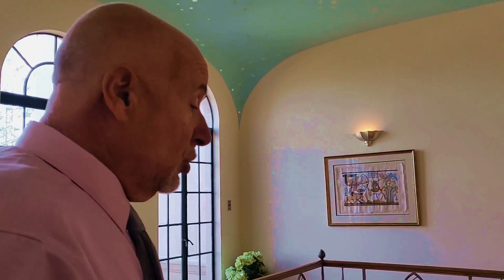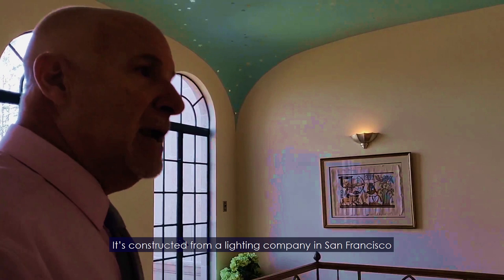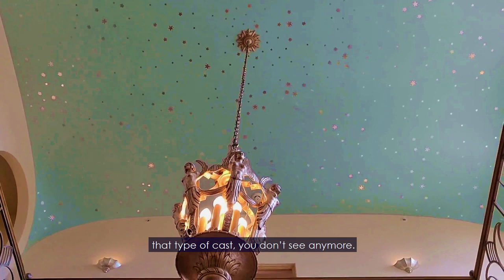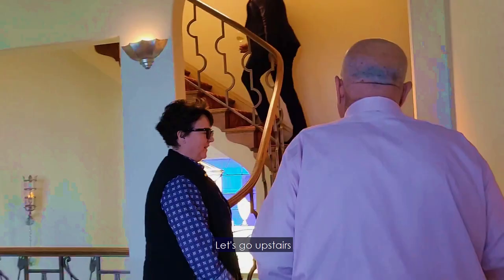From what I've been told, if you were at the San Francisco Opera House during that time, you would have seen another one of these chandeliers there. It's constructed from a lighting company in San Francisco that still exists today. It's cast iron — that type of casting you just don't see anymore.